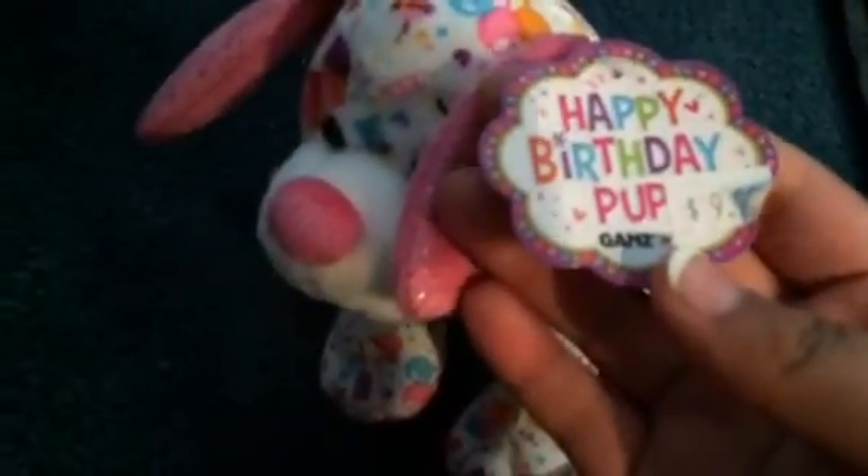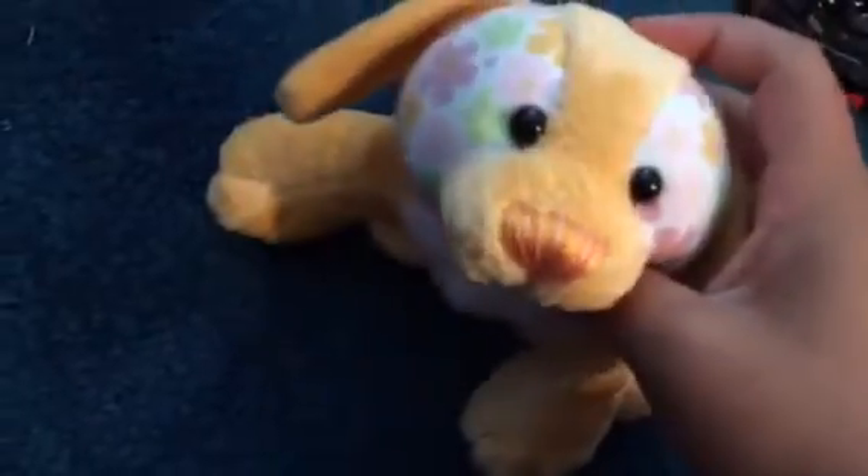It's made by Ganz — it's called the Birthday Pup. Here's a Beanie Baby. Here's the Signature Golden Retriever. Here's the Pizazzy Puppy. Here's the Kind Candy Puppy. Here's the Petal Puppy. Here's the Tropical Island Puppy. Here's the Pumpkin Puppy.